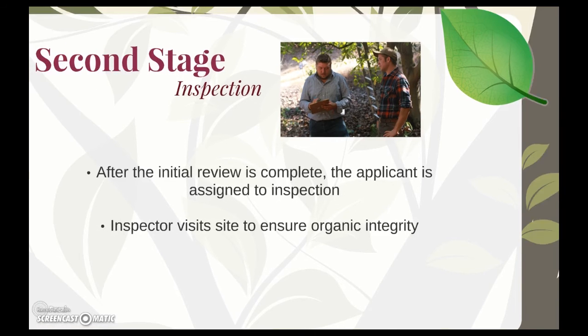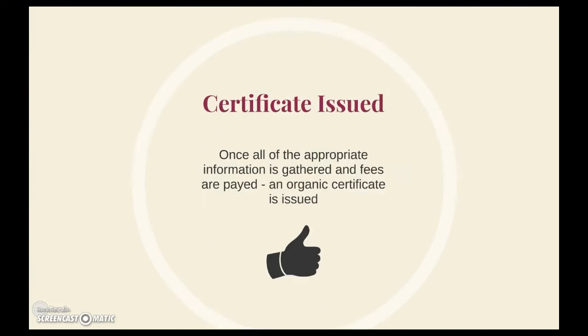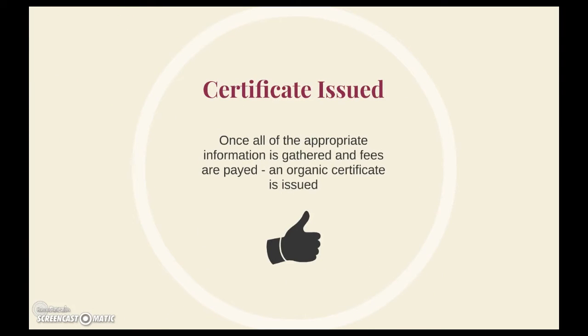Once the inspection is complete, you're placed into the third stage: final review. A final reviewer from your agency will evaluate your original and complete application package, the initial review, and the inspection report to ensure overall organic compliance. After supplying any additional information requested, payment of any remaining fees, and final approval from your agency, an organic certificate will be issued to you.